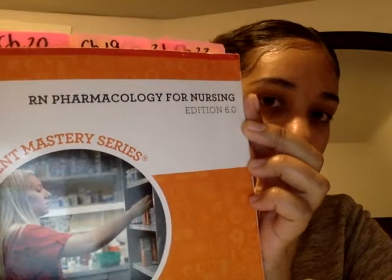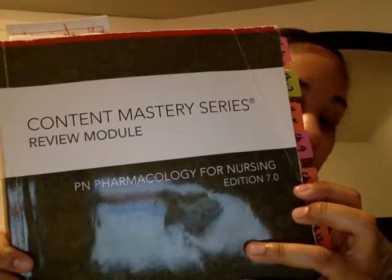This correlates with the ATI book — the RM Pharmacology for Nursing 6.0. However, as you guys know, I am going for LPN, so I used this LPN book, the 7.0 Pharmacology book, which is the exact equivalent to the 6.0. The same medications, nothing has changed — it's the exact same information.